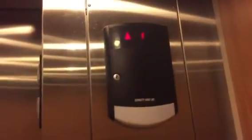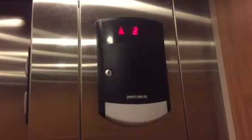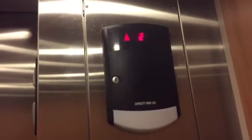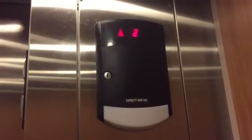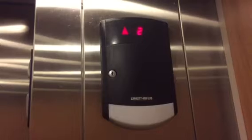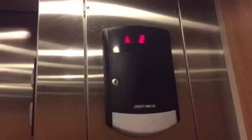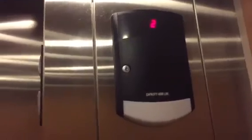Door closed doesn't work here. Here we are at 2. This is pretty nice. All right, let's go to 1.